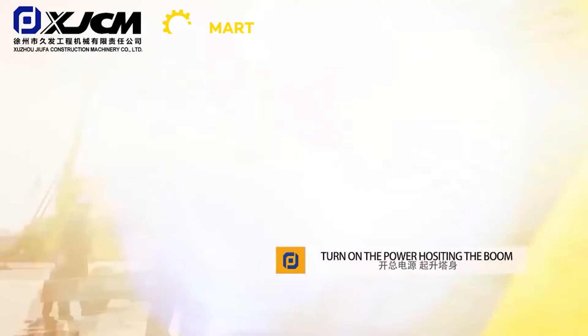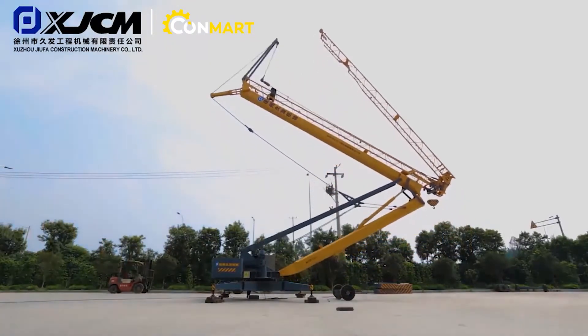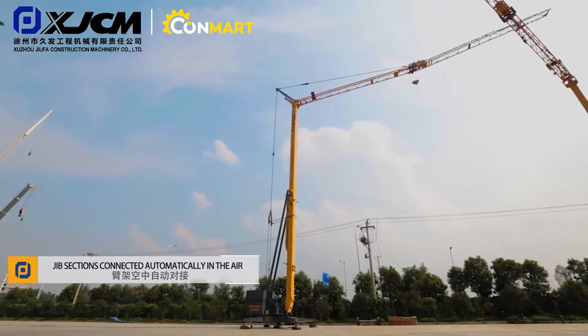The GFYT-serial self-erecting compact tower crane features an automatic mast and jib settings with a wireless remote control panel, which makes it easier to operate and maintain.